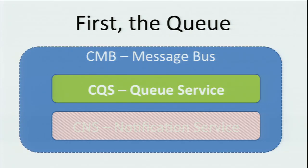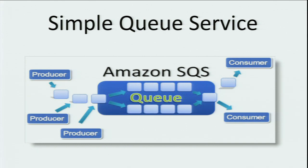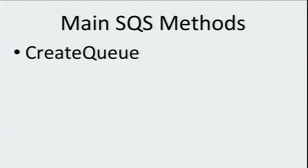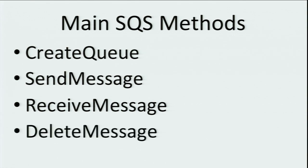Let's dive in and talk about the queue service. Hopefully everyone's familiar with Amazon's Simple Queue Service. The Simple Queue Service offers a reliable, highly scalable, hosted queue for storing messages as they travel between computers. There are queues that live in the cloud, producers that put items into the queue, and consumers that take items out. The main methods we care about are creating a queue, sending a message, receiving a message — which gets a copy and marks it as invisible — and then deleting a message, which actually removes it from the queue.